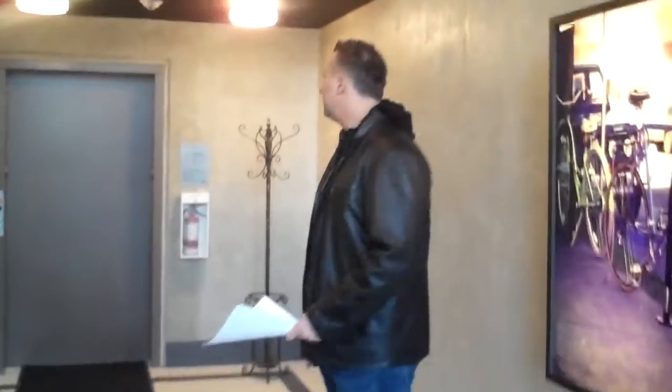For first time buyers, pricing starts at $289K for a studio unit. It's a great up and coming neighborhood for a first time buyer to enjoy, with lots of stuff going on in this area.